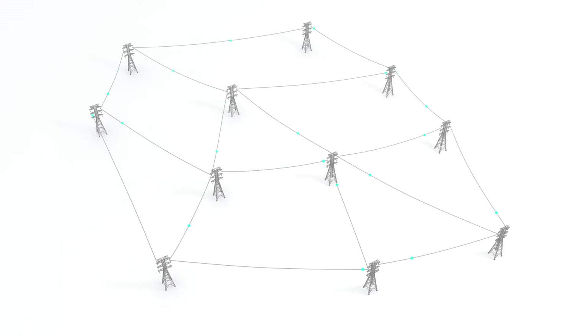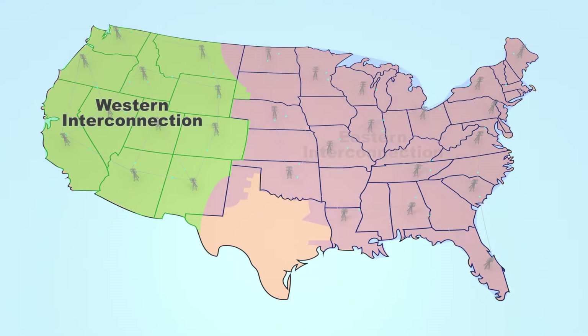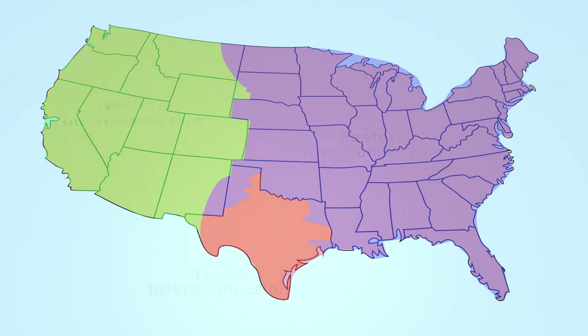An electrical grid is an interconnected network of electricity. In the United States, there are three main electrical grids: Western Interconnection, Eastern Interconnection, and Texas Interconnection. Western and Eastern Interconnection connected many different states together, so each state can support each other with electricity when needed. But for Texas, it has to rely on its own grid.